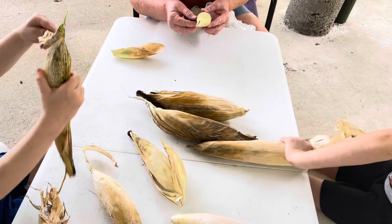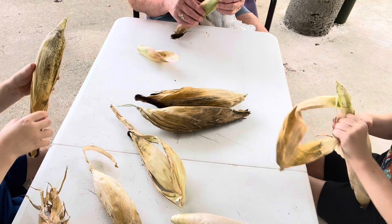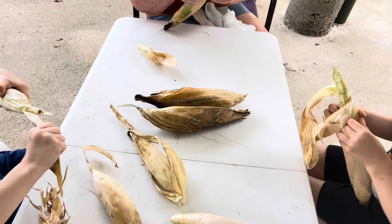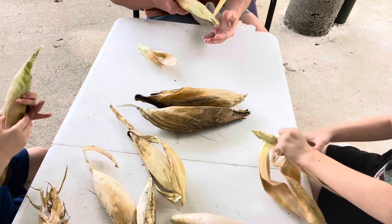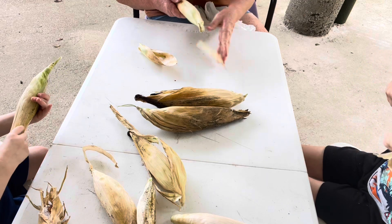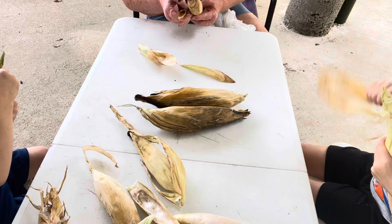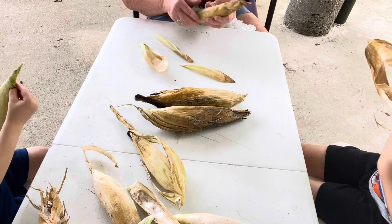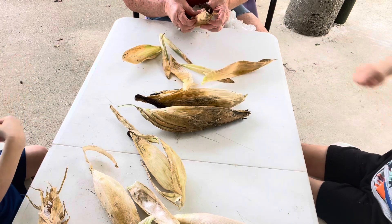Take it all the way — all these little layers. This is called shucks. So we have to take the inside part up too. Yeah, whatever you can peel off. What I'm doing is I just want to look at this corn. I'm gonna let it dry out some more. We're not gonna take the little kernels off today. We'll let it dry out some more.